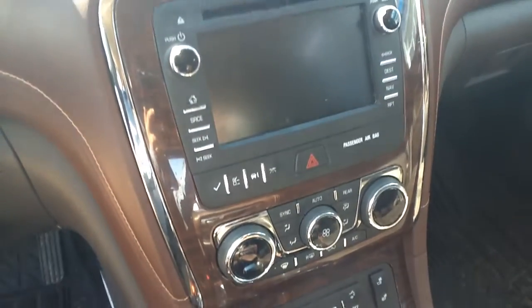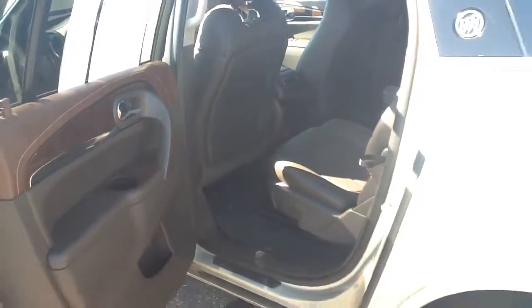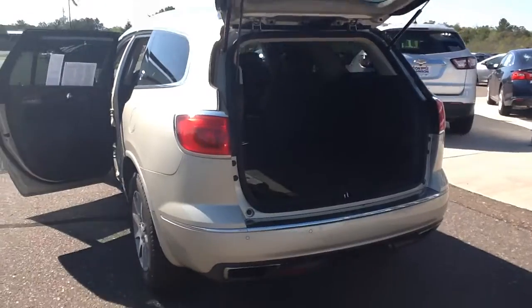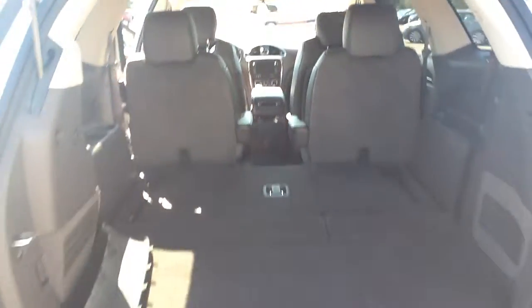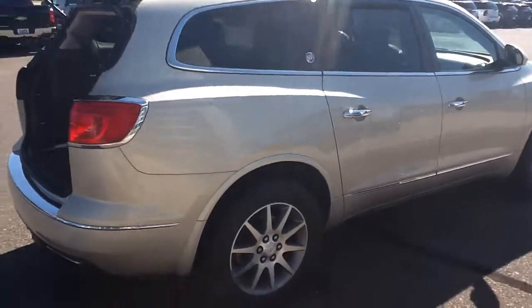Great vehicle, lots of room in the back, individual captain seats, rear controls, power lift gate, folding back seats to give you a lot more room.